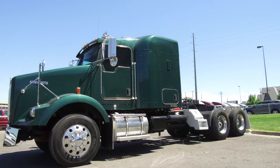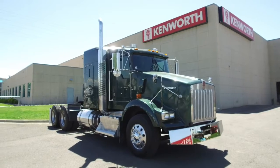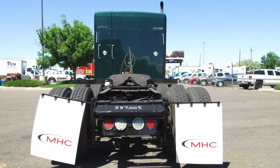Hurry up and take home this awesome 2012 Kenworth T-800. It's on the MHC Denver lot right now. It's a 450 horsepower, 10 speed, 62 inch raised roof, single sleeper, and has hardly been driven. It sits at 388,000 on the miles.